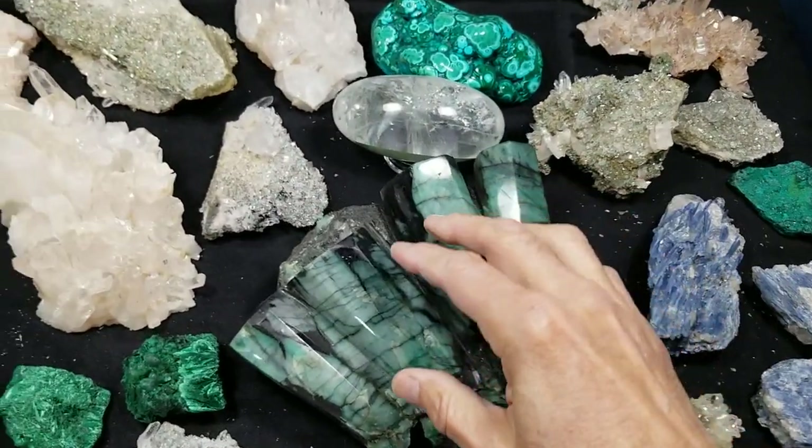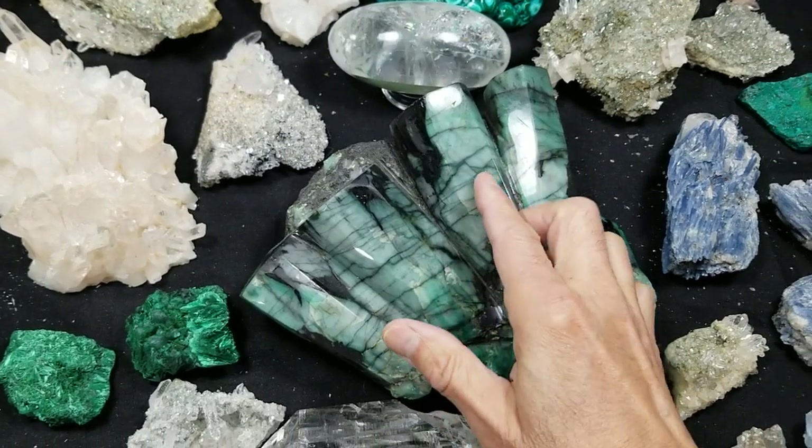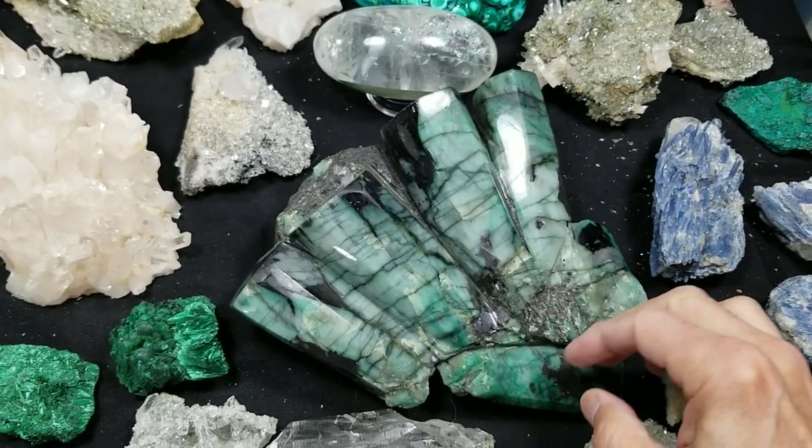The first thing I want to bring to your attention is this piece here. Look how big it is. This is all natural emerald — these pieces are called fingers and the whole thing is called a hand. It's just crazy and that's from Brazil.